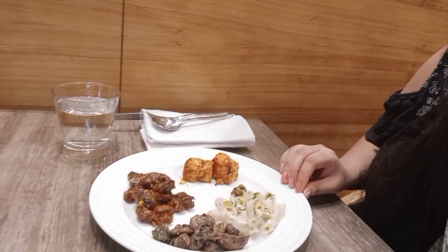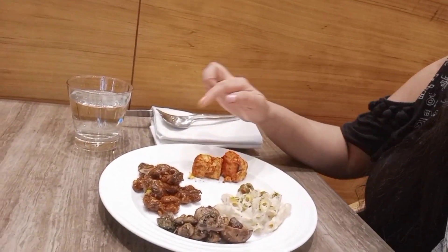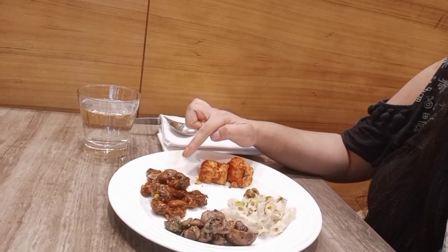I'll be dining at the Zeng, which is the multi-cuisine restaurant of this place. Today I'm going to start my meal with the Western meals, or starter. Here are the vegetables and garlic sauce.